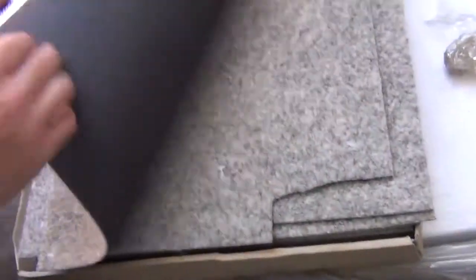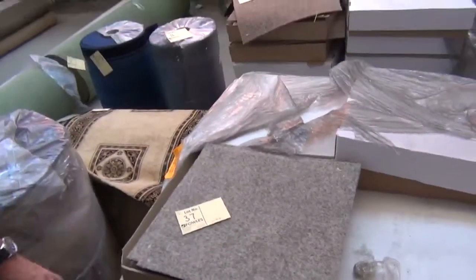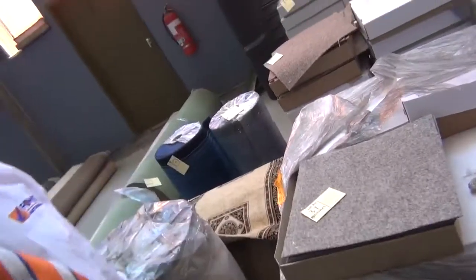Carpet tiles — easy, lightweight ones with rubber backing, easy DIY type carpet tiles. Very easy to cut and they will sell for around $5 a square metre. So great buying there at $5.